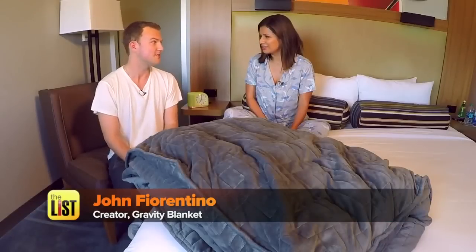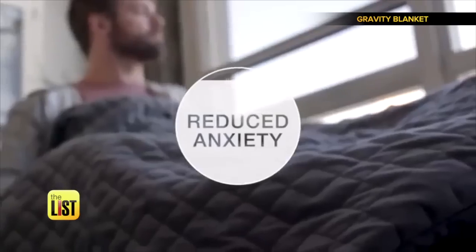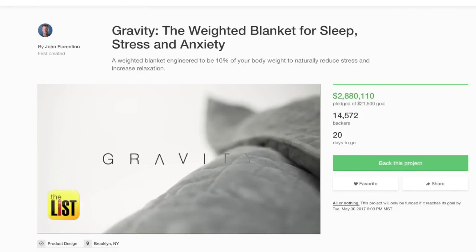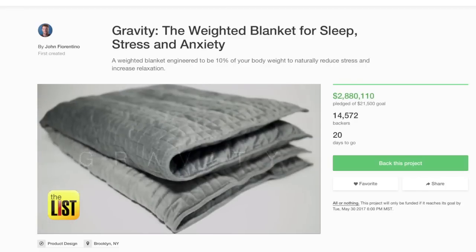Big secret that not a lot of people know: sleeping with 10% of your body weight has incredible effects. Weighted blankets have been around for years, mostly used for therapy, but John wants the masses to experience the effects with a modern design. It feels womb-like, and that's literally the science behind it — we have this need to be held and really feel pressure. And that need has been heard loud and clear on their Kickstarter page, becoming one of the fastest-growing campaigns ever.